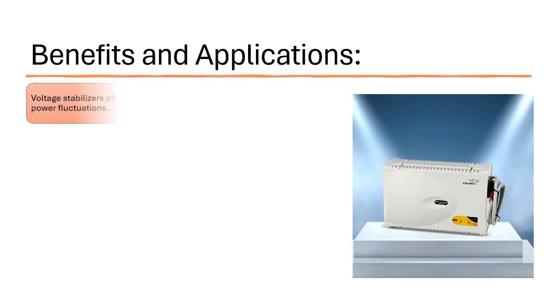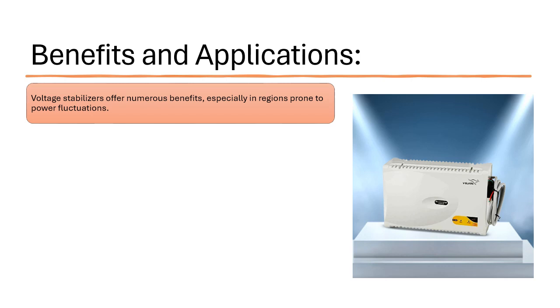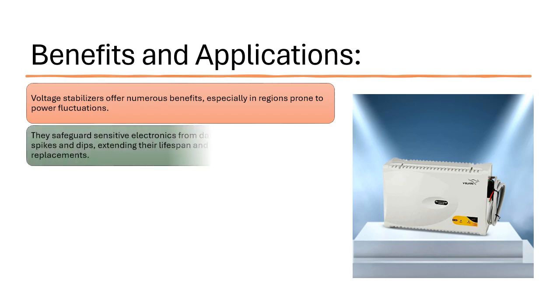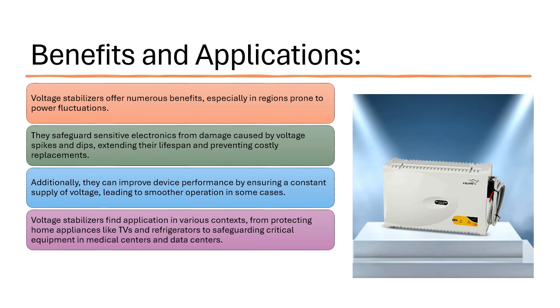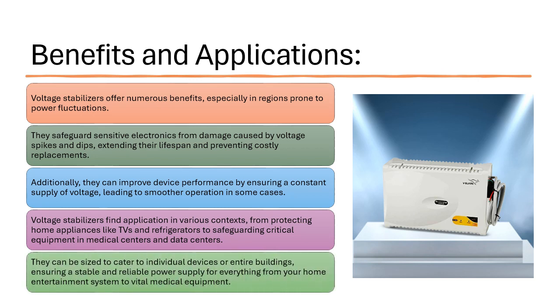Voltage stabilizers offer numerous benefits, especially in regions prone to power fluctuations. They safeguard sensitive electronics from damage caused by voltage spikes and dips, extending their lifespan and preventing costly replacements. Additionally, they can improve device performance by ensuring a constant supply of voltage, leading to smoother operation. Voltage stabilizers find application in various contexts, from protecting home appliances like TVs and refrigerators to safeguarding critical equipment in medical centers and data centers. They can be sized to cater to individual devices or entire buildings.